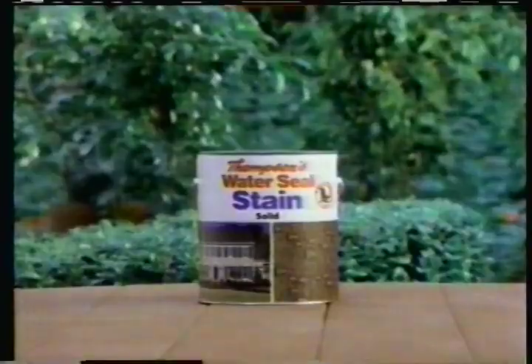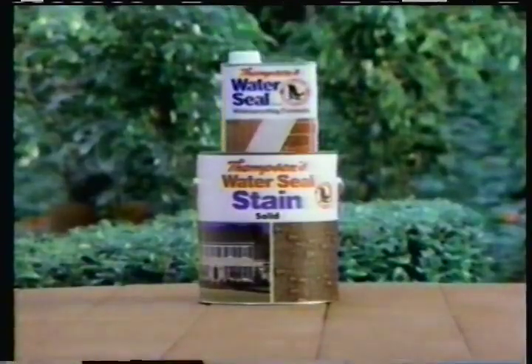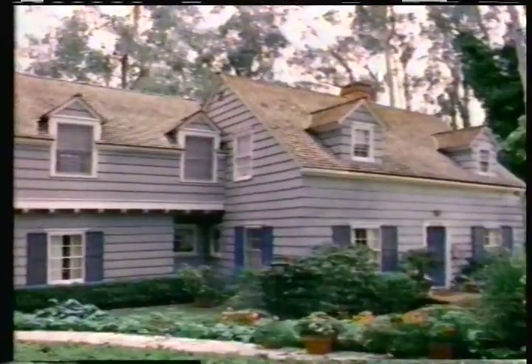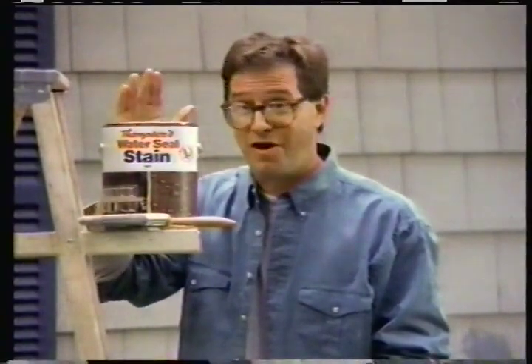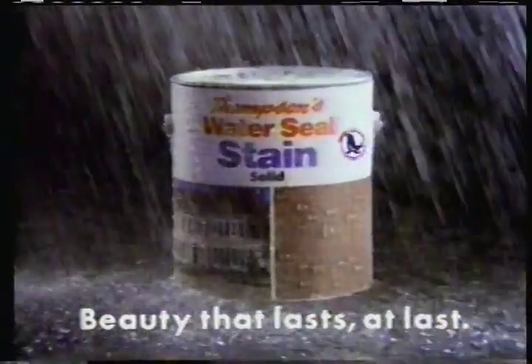Look at that cracking. Guess I used the wrong stain. You didn't use Water Seal Stain — the only stain with Thompson's Water Seal. It seals water out and protects against cracking. With Water Seal Stain, the next time won't be for a long time. Thompson's Water Seal Stain.